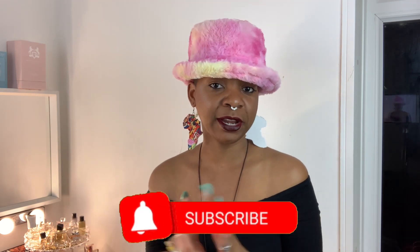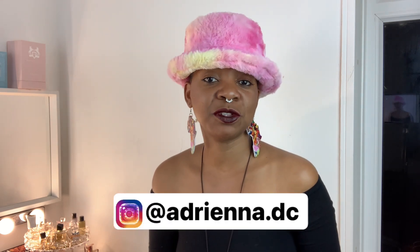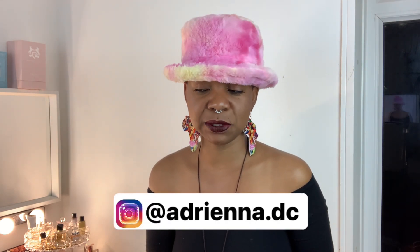If you guys are new here, please don't forget to hit that subscribe button. Make sure to hit that notification bell so that way you will be notified every single time I upload. And for those of you who are my returning subscribers, thank you guys for supporting me. I truly appreciate your support.